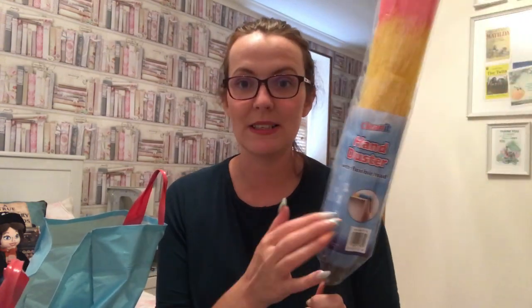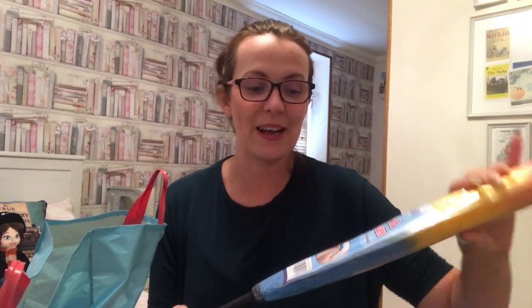Moving on to Home Bargains. I got myself a new duster because coming into autumn, living in a converted barn I get loads of spiders and spiderwebs. We've got quite high ceilings so I need to get to them. I got a hand duster - not a feather duster because I'm scared of birds! It's brilliant because it bends so you can really get into the nooks and crannies.